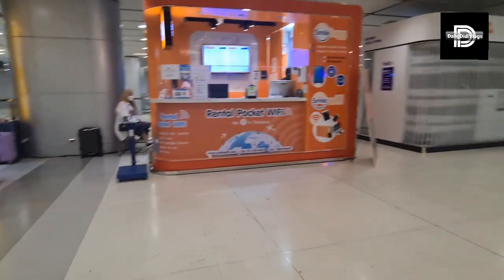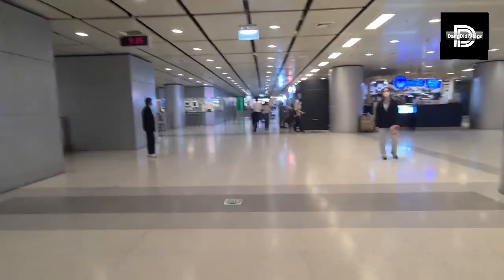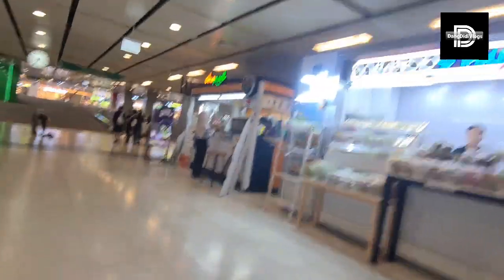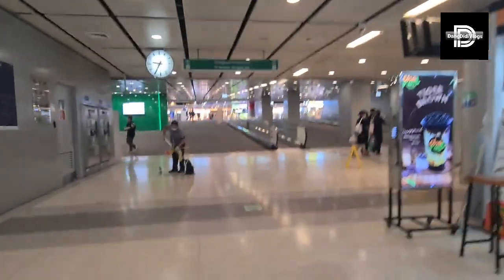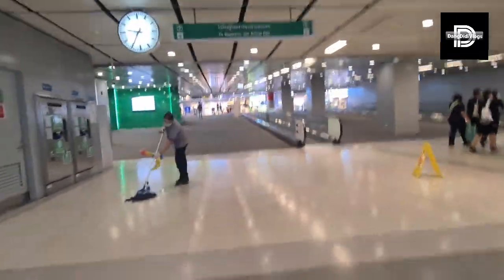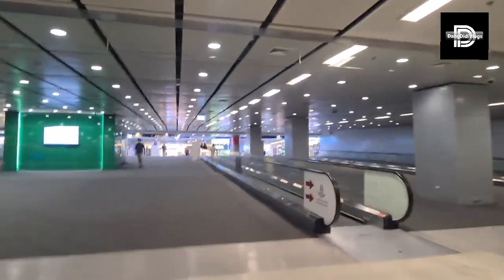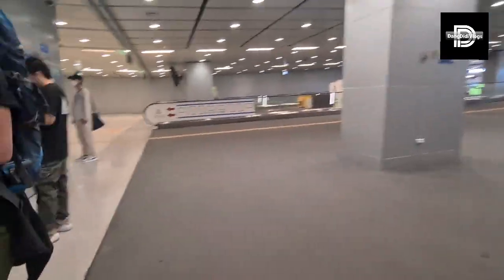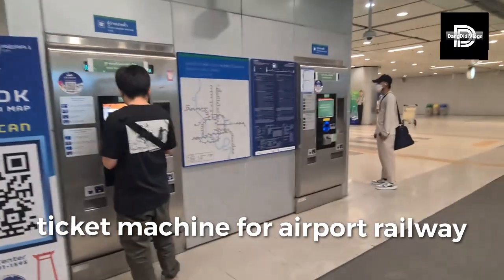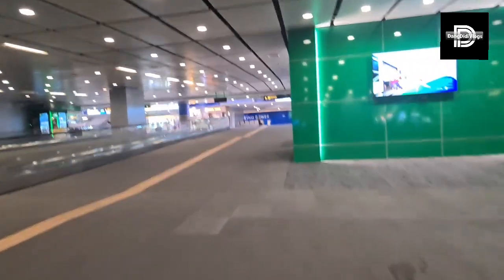They have also rental pocket Wi-Fi, but I guess it's better to have your own number so that it will be safer. There are lots of food shops also here, more affordable. There's Thai street food and a lot of shops. This is where you buy your ticket for the airport railway. I think we have to go back now since Didi is already waiting and our food is done.